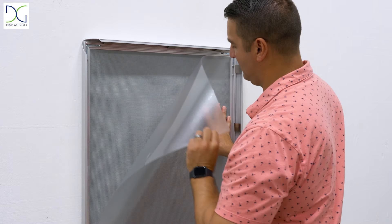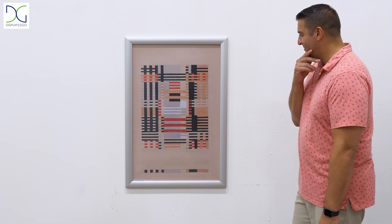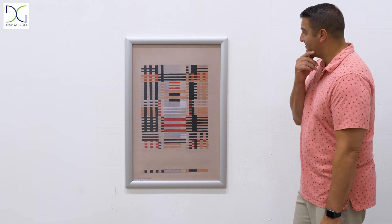Each frame includes a non-glare PVC lens that helps with the graphic being seen from many different angles and keeps your graphic in pristine condition.